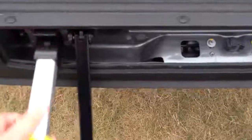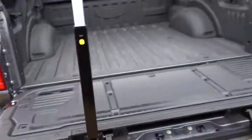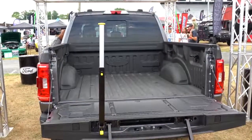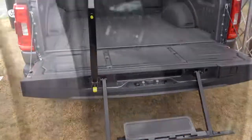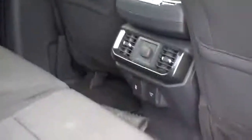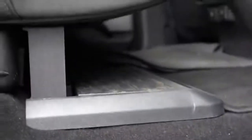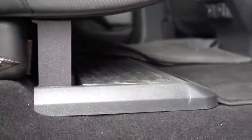There's also a tailgate step option — it's a $375 option, but it makes getting into the bed of the truck so much easier. The interior has also been completely redesigned, including a lockable vault under the rear seats, similar to the Super Duty. The rear seats can fold up for more cargo space as well.